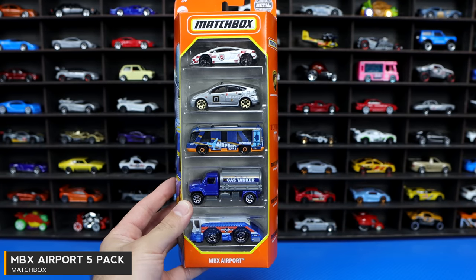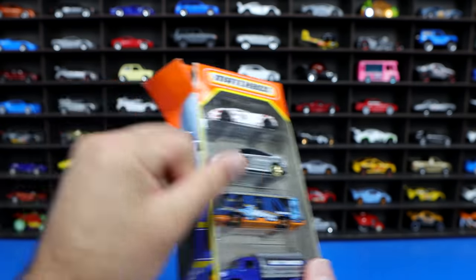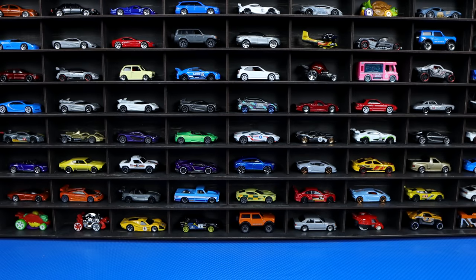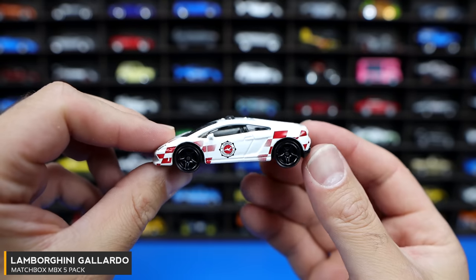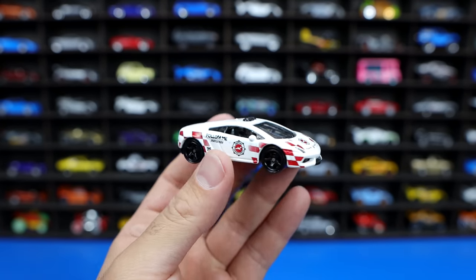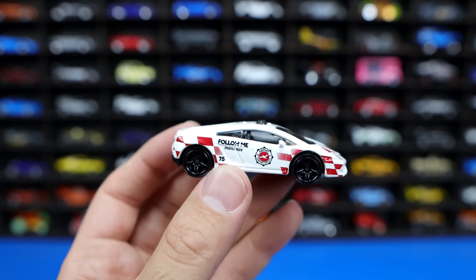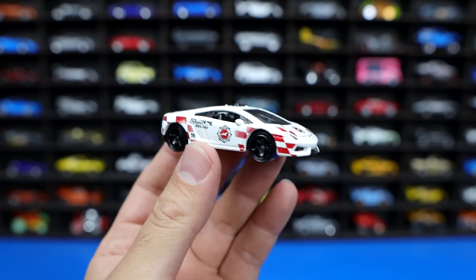We'll move on over to a Matchbox 5-pack. This is an MBX Airport 5-pack and it's got a Lamborghini in it — very crazy. Not really understanding why a Lamborghini would be at an airport, but we're going to rip this completely open. We'll pull the cars out and start with that Lamborghini on the top. Look at the graphics on the side of this one — this is a Lamborghini Gallardo police car. Nice blacked out wheels on there. I guess it patrols all the speeding cars at the airport. You can see all the graphics on the side, a nice looking front end, and the lights on the top. An excellent looking Lamborghini.